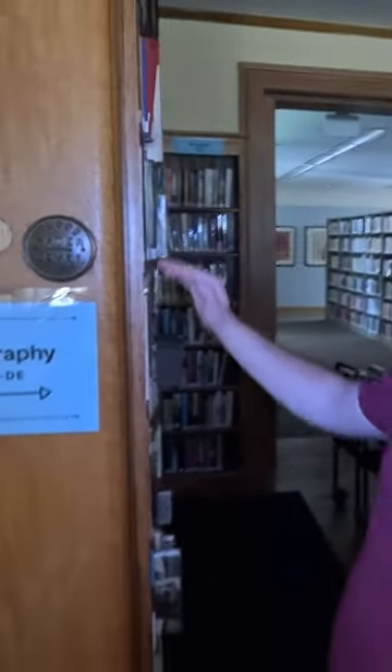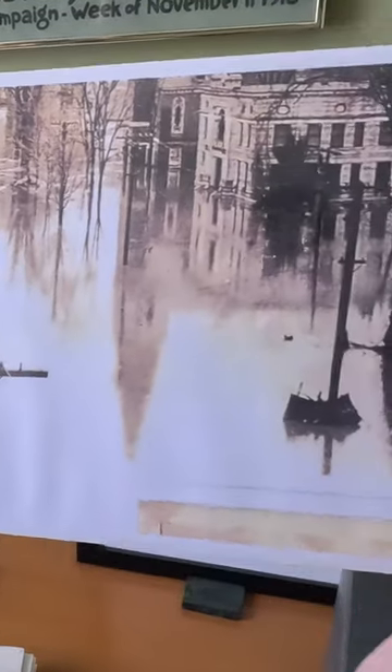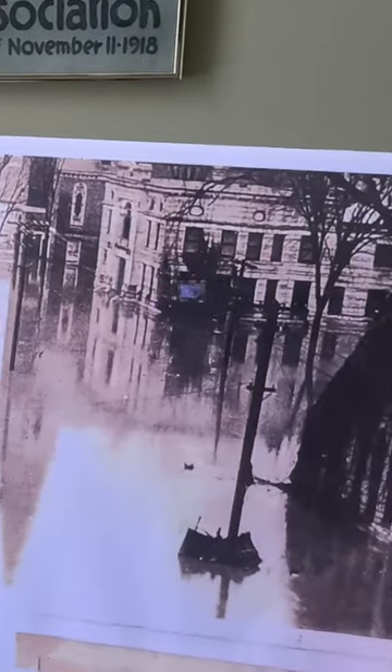This is the marker from the 1927 photo. As you can see, we're on the first floor now, so it was a lot worse. Here's 1927, and this is the library building right there. You can just see how it definitely got above the first level.